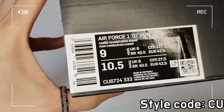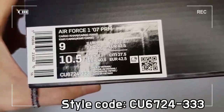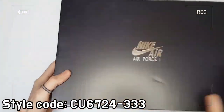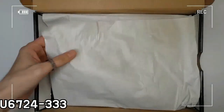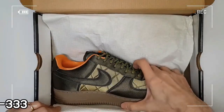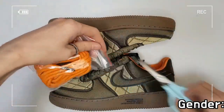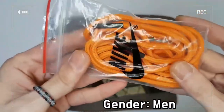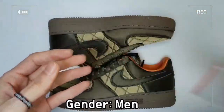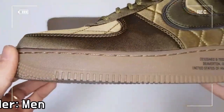The design theme of the shoe is flight jacket and the upper is wrapped around with olive quilted material from the toe to the heel. You can see the overlays with olive satin, orange sock liner, reflective Swoosh logos, and finally these are all finished with a gum rubber outsole.